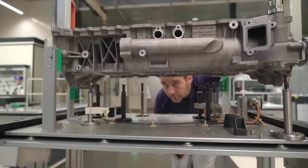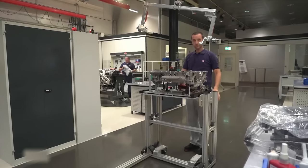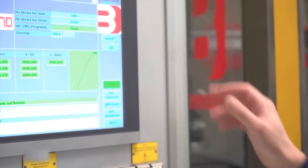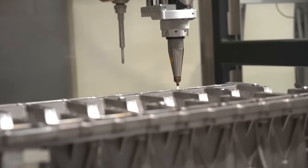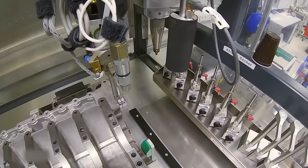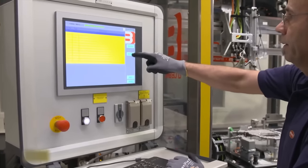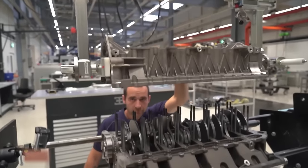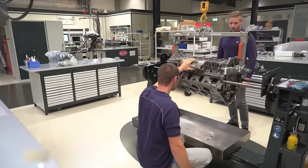The oil sump must be completely sealed, as it will later be filled with oil for engine lubrication. At an automated workstation, the oil sump's surface is first cleaned with a special oxygen plasma to ensure thorough cleanliness. Next, a layer of black sealant is applied. Once the adhesive is uniformly distributed, the technician has 20 minutes to assemble the components, positioning the oil sump over the crankshaft at the base of the crankcase.